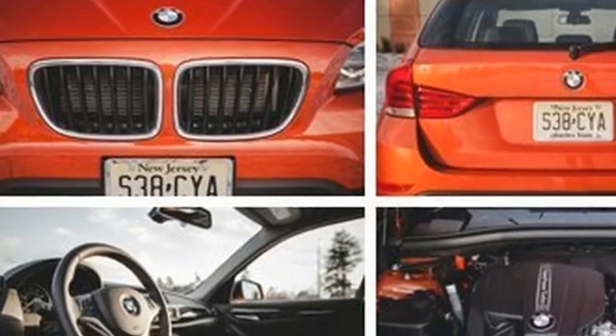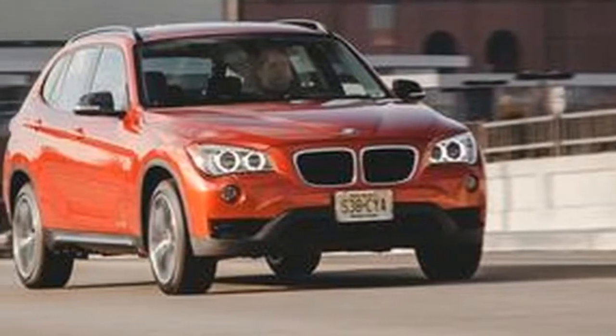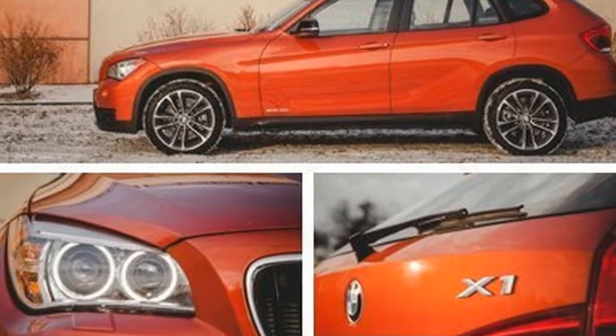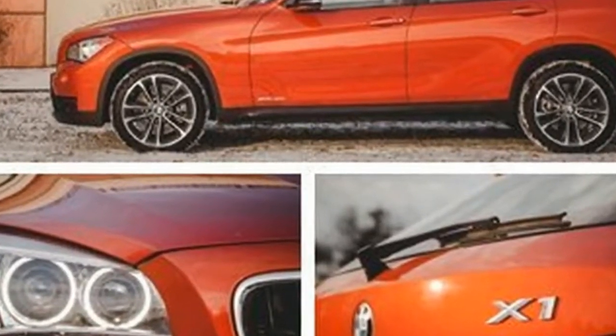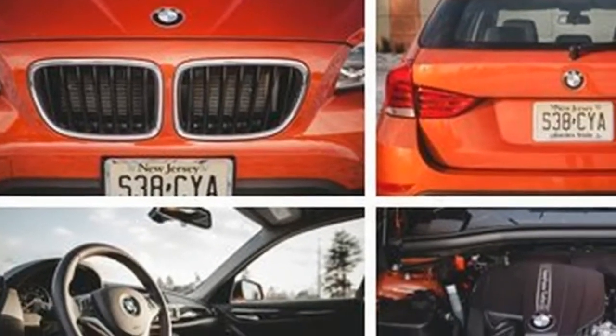Enthusiasts fret over the passing of great BMWs such as the E39 5 Series, E38 7 Series, and E9 3 Series. Yet the magic of those cars lives on in one of the oldest designs sold by the Bavarian automaker.